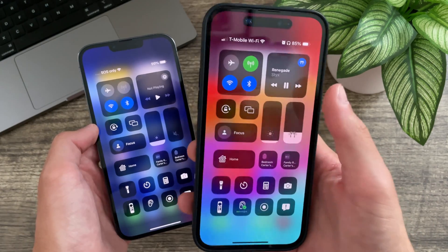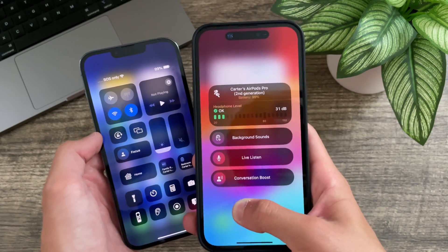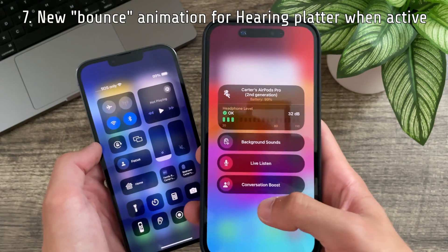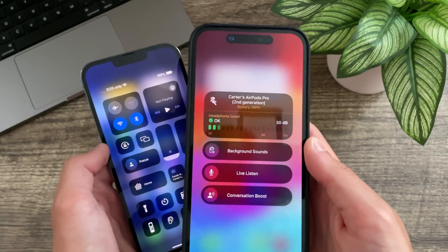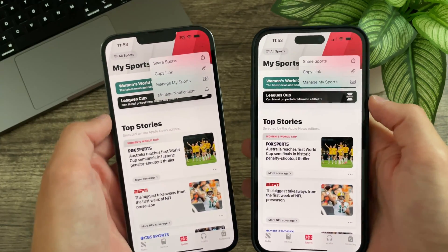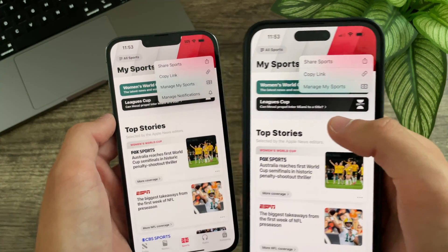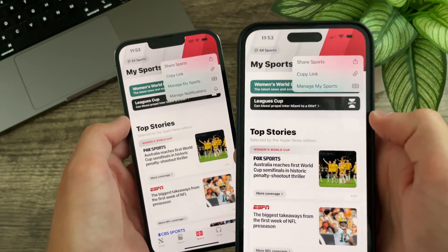In beta 5, when content is playing and the hearing platter is live, there is a new bounce animation that looks much nicer. It is definitely an improvement, though I'm not sure why they don't implement it when nothing is playing. In News in My Sports, the option for managed notifications is no longer present in beta 5 — I'm not sure why this was removed.